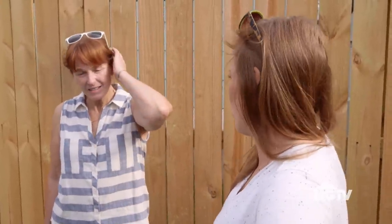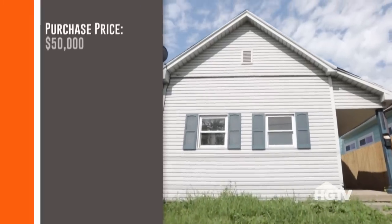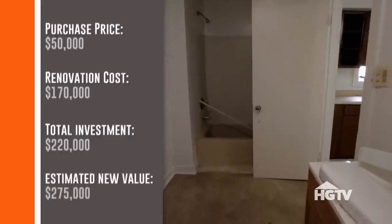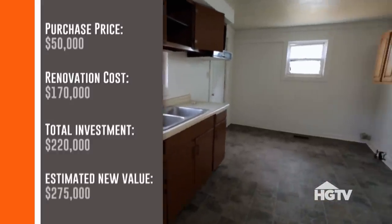What did you pay for this? Right around 50. So what are we going to spend — 180? 200? No way. If we want to make money on this house, the renovation budget cannot exceed $170,000. So we're all in at $220,000, and then I want to sell it for a minimum of $275,000. We need to make a profit in order to keep us out of debt on this row of houses.